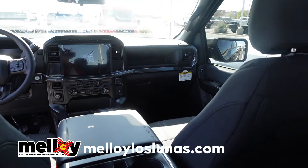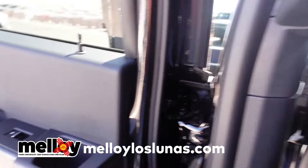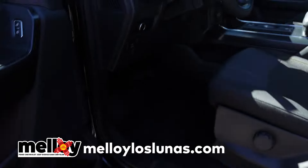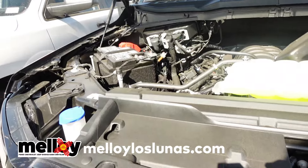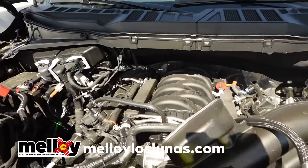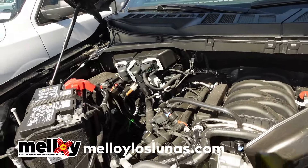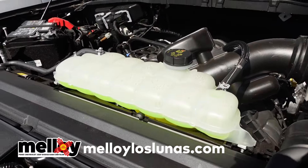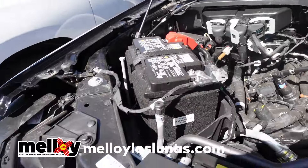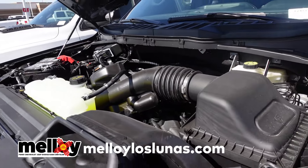Here's the engine bay on the F-150: 5.0-liter, 400 horsepower. Battery is right up top, along with air cleaner, air intake, coolant, and washer fluid. Pretty clean and simple engine compartment on the 2024 Ford F-150.